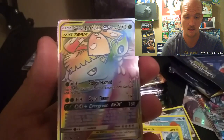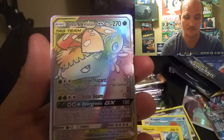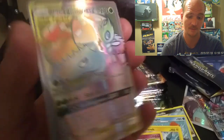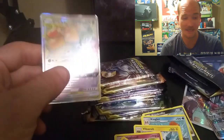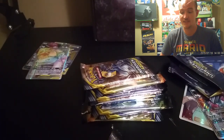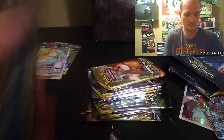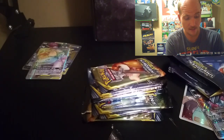Oh, that is a tag team Venusaur and Celebi holographic — or the rainbow rare. Wish it was real, but it's not. That is the third rainbow rare I've pulled out of all these cards. Anyway, if any of y'all want the cards, comment — like I said, they're not worth anything, they're completely 100% fake.